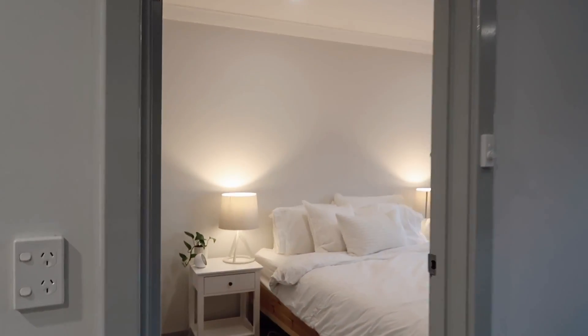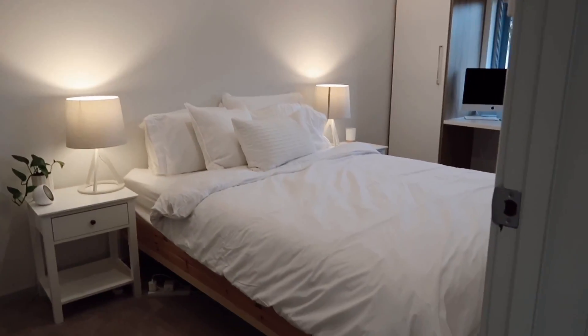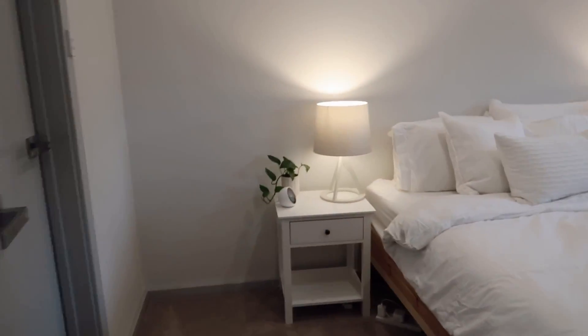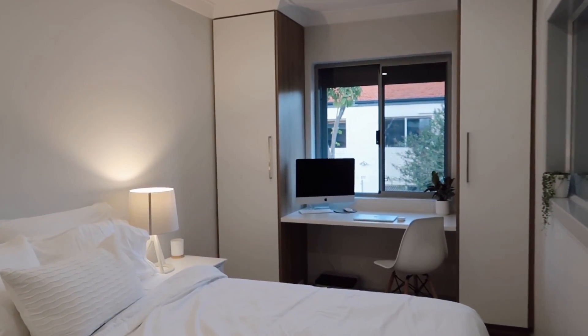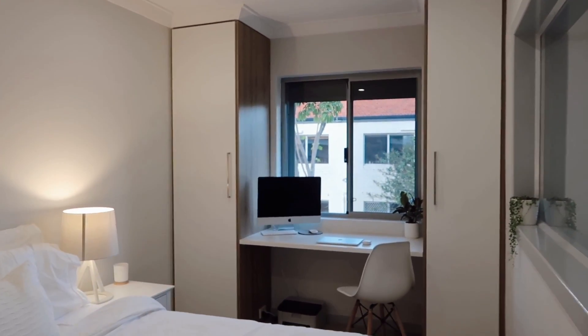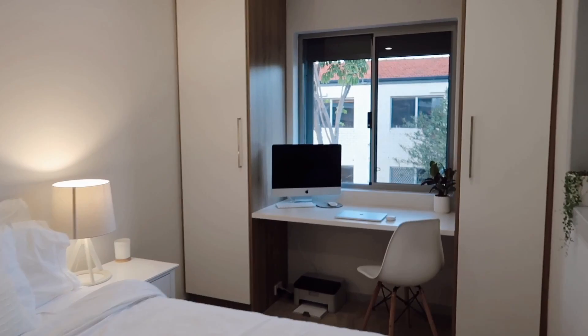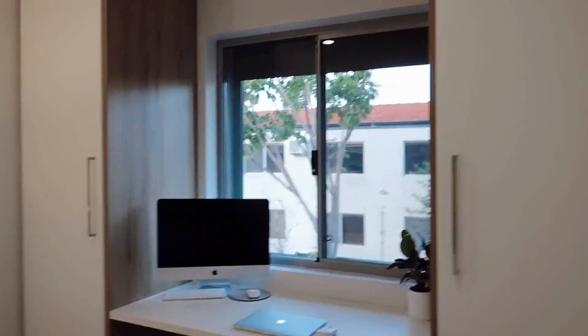And now we are on to the bedroom, which once again isn't complete at all, but it's a work in progress. This is what it looks like. One of the things I fell in love with when I came to look at the apartment was the desk area, because in the pictures online it didn't actually show it. So I was so happy when I came in and it had a desk — I got super lucky.